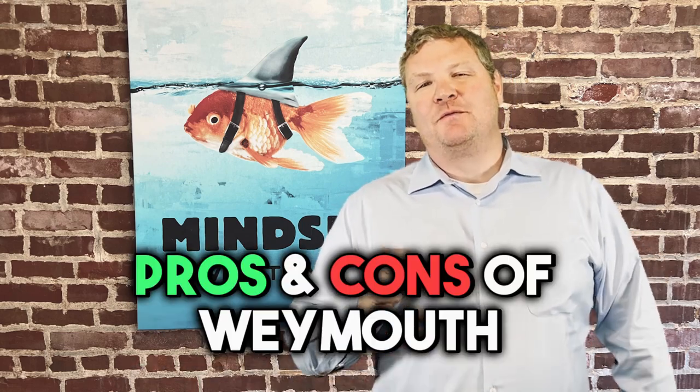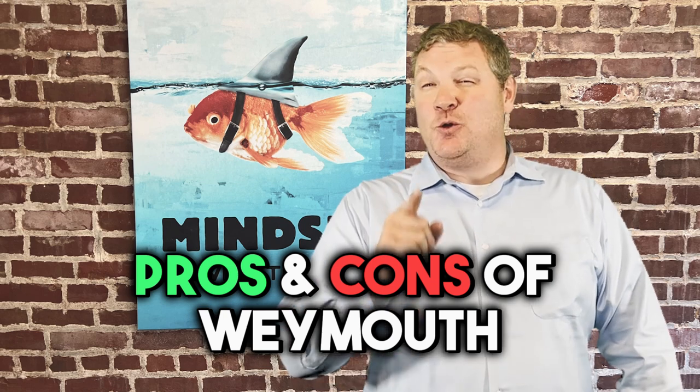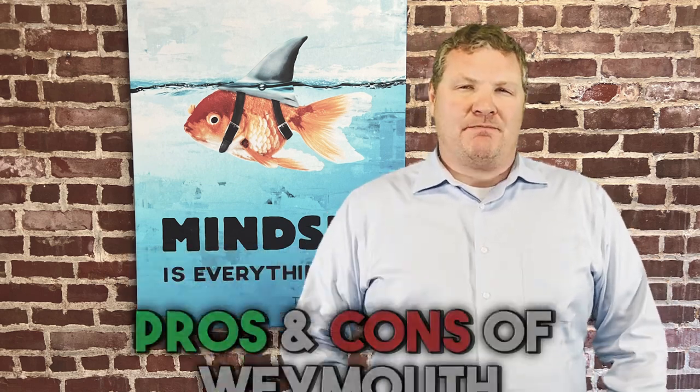So you're thinking about making a move to Weymouth, Massachusetts, which is a suburb south of Boston, and you want to know everything there is to know about living in Weymouth — like where it is, what makes it special, where are the good shops and restaurants. But you want the full story of Weymouth, including some of the possible downsides as well.